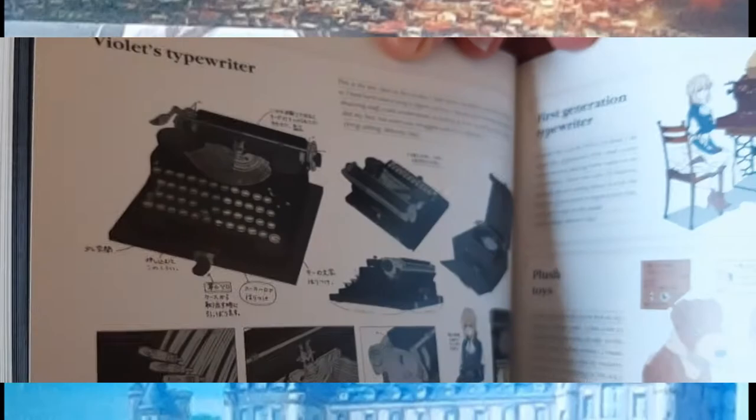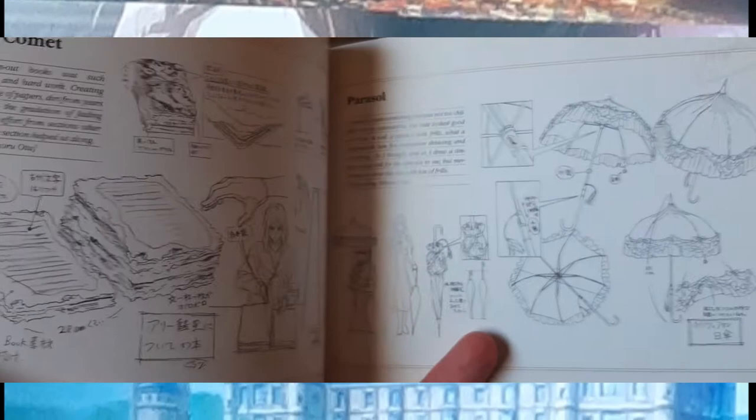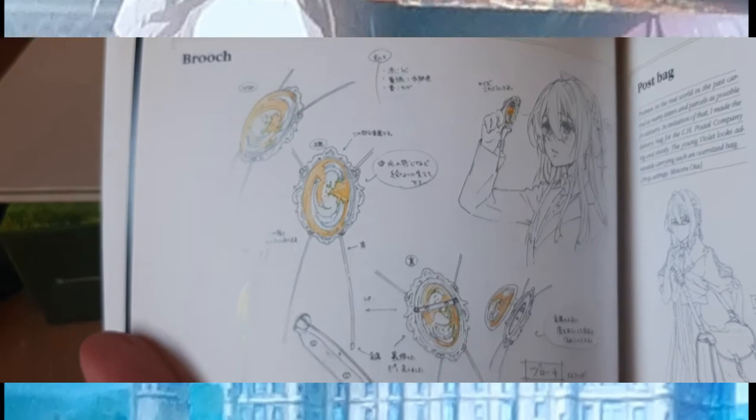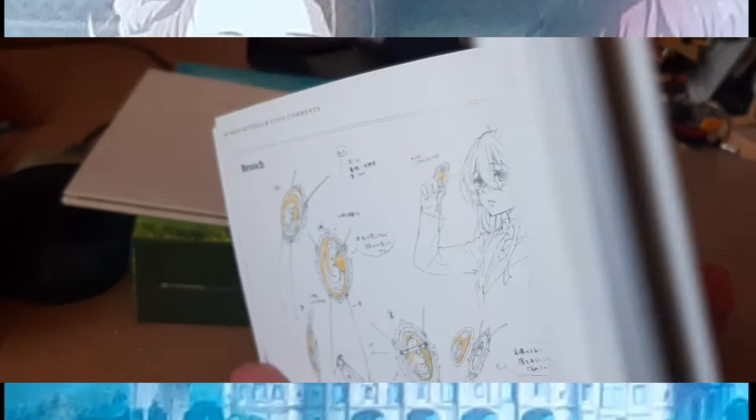And then there's the typewriter, which reminds me that some bits had to be made in CGI, yet it still blended tremendously well with the animation — like the Iron Giant did, or even like Tartakovsky's Clone Wars. You get details like the ancient text, the umbrella, that infamous brooch that Violet always wears as a reminder of Major Gilbert and his eyes. I like shining it in the sunlight, because that brooch is gorgeous.